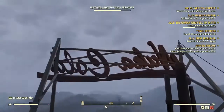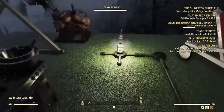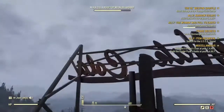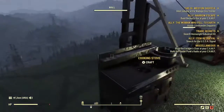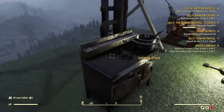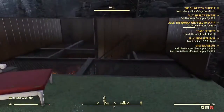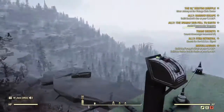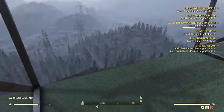We actually had a problem lighting the sign hooked up to the power generator, so we had to put a small generator here to power the big Nuka-Cola neon sign. I also put our cooking stove up here. This gives you kind of a view from up above where we're at.